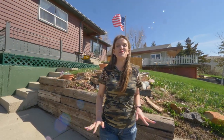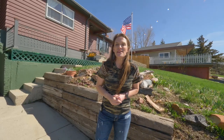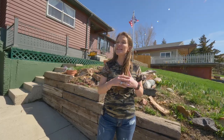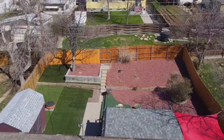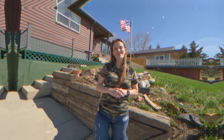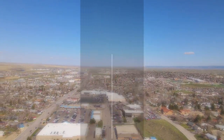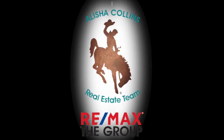One more thing I wanted to tell you is this front yard is full of perennials. This home can be purchased for as little as $1,500 down. We'd love to show it to you. Remember, we want you to love where you live. See you soon!